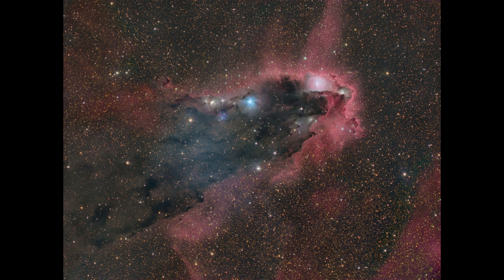Now the dust isn't the only thing there — there's also gas. We see hydrogen gas in the red. Hydrogen gas, when excited, will give off a specific color of light in the red, and that's what we see as an emission nebula scattered around there.